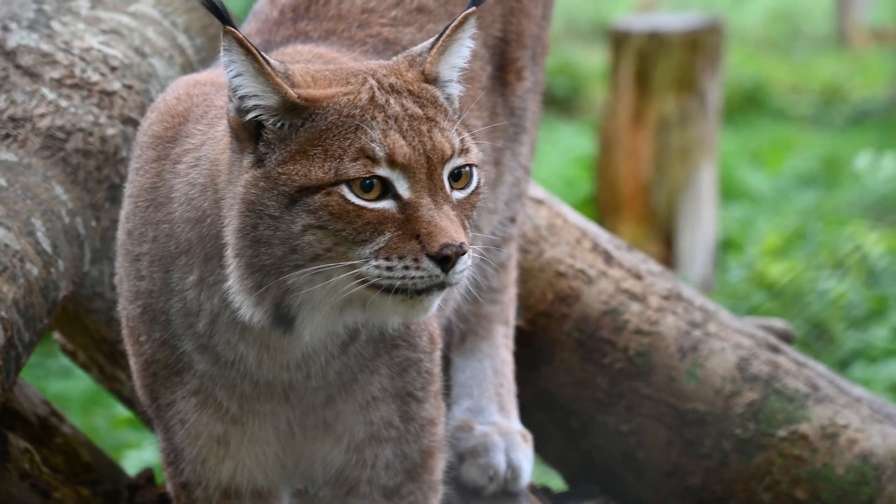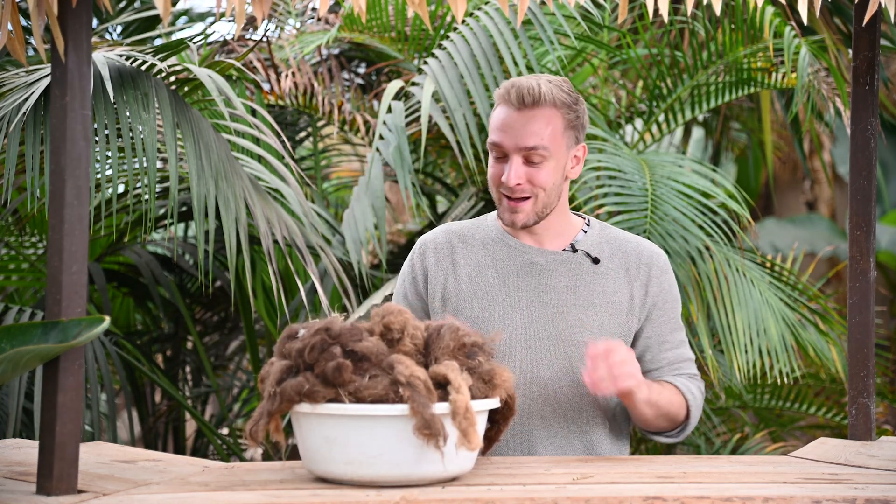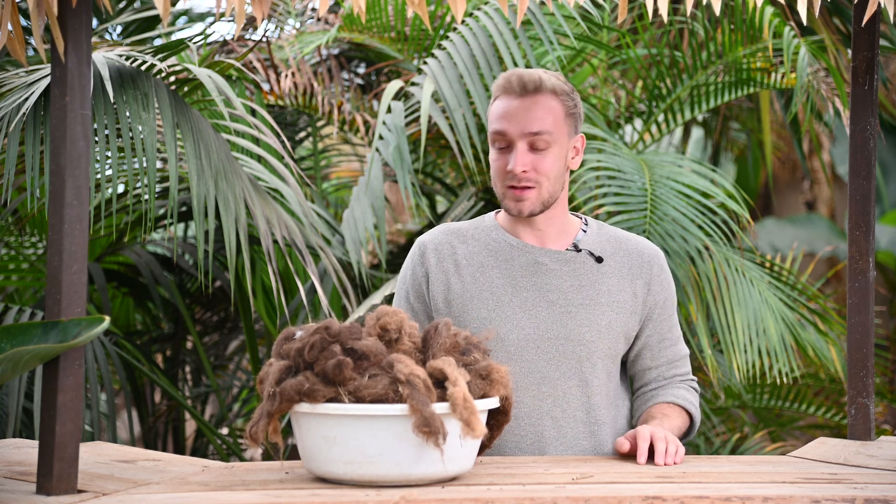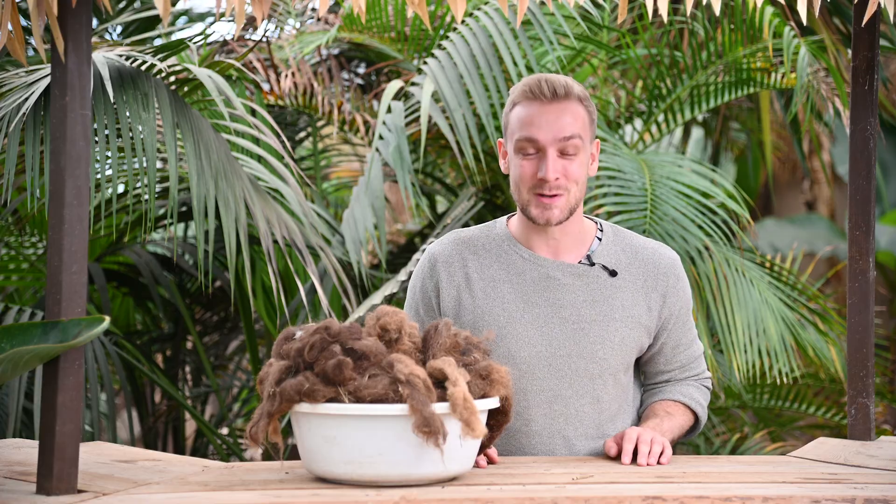It is big cat enrichment time at the rescue zoo. Anton, who has been shedding all of his fur, has loaned us a little bit of enrichment — we should call it a natural enrichment tool. It smells of Anton, smells of camel, and the big cats are going to find it very interesting. We saw this enrichment with Kato, so I figured we should do it with all the bigger cats. Let's get started with today's enrichment.